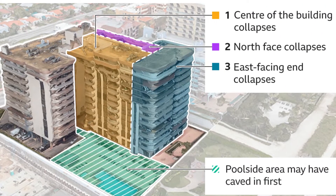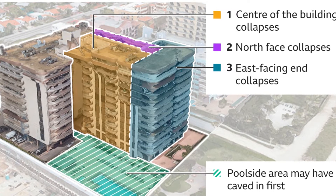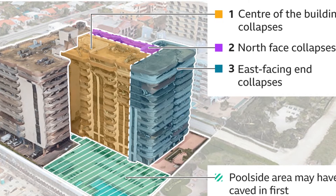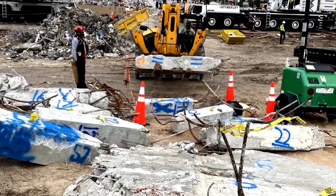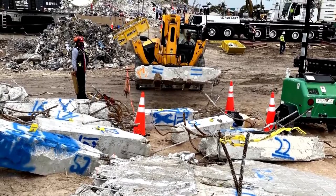First, the south-facing central section collapsed, before the north-facing central section followed just three seconds later. Five seconds after that, the east-facing section crumbled. Some experts who viewed the footage believe the initial collapse was at the base of the building, around the pool area in front of the south-facing central section.